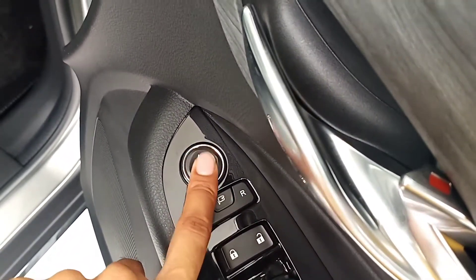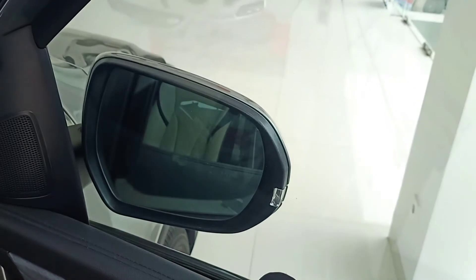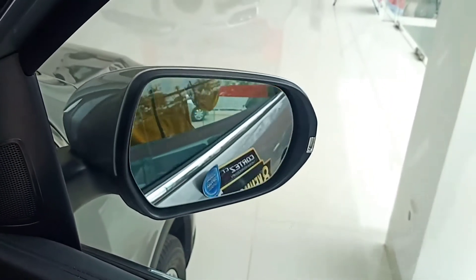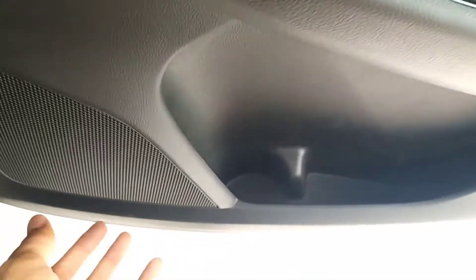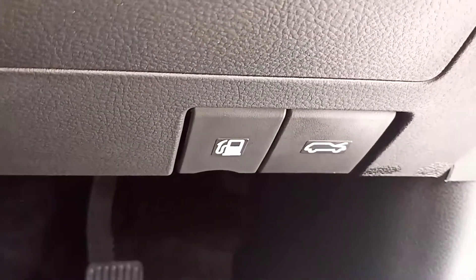Ini untuk electric retract spion. Coba kita tekan, dia menutup, kita buka lagi. Seperti ini guys. Ke bawah ada cup holder, door pocket, dan juga speaker. Kita masuk ke bagian dalam. Ini untuk bagian bawahnya: ada tuas pembuka bensin, kap mesin, dan juga pedal-nya dua pedal, matic CVT.